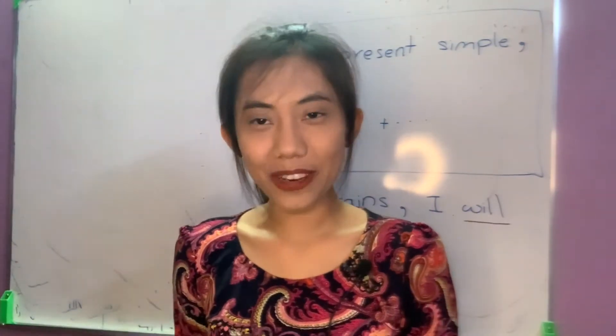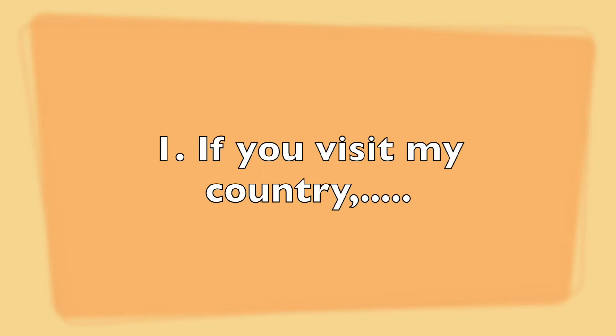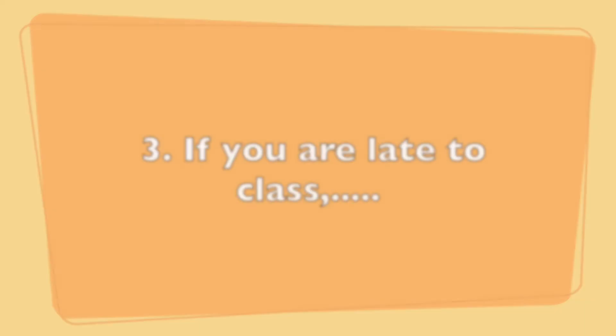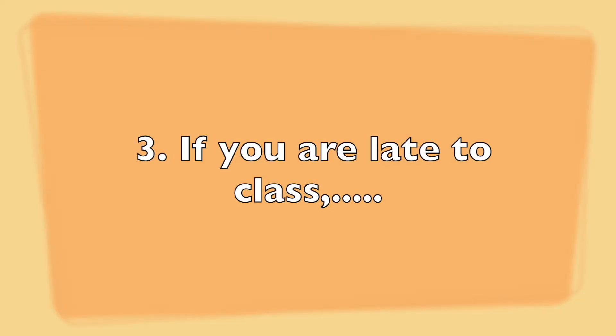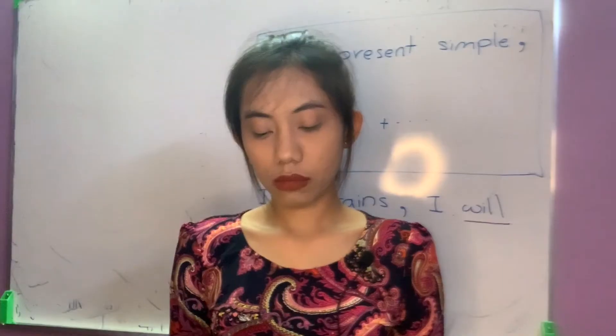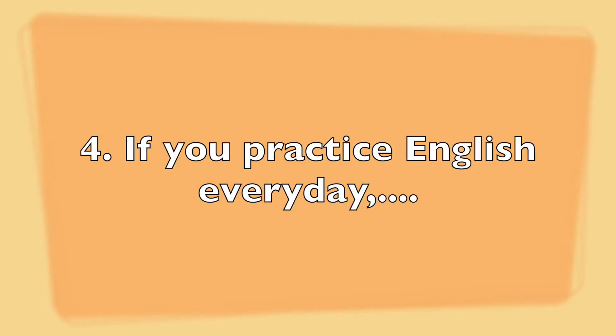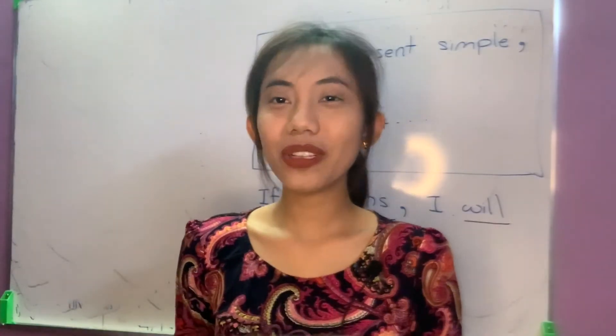Okay, let's get into it. Number one: if you visit my country. Two: if I have some free time. Three: if you are late to class. Four: if you practice English every day. I hope you will enjoy this exercise — please write your answers in the comments below.